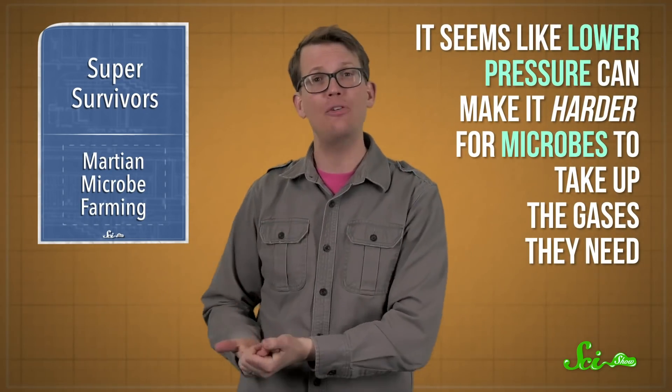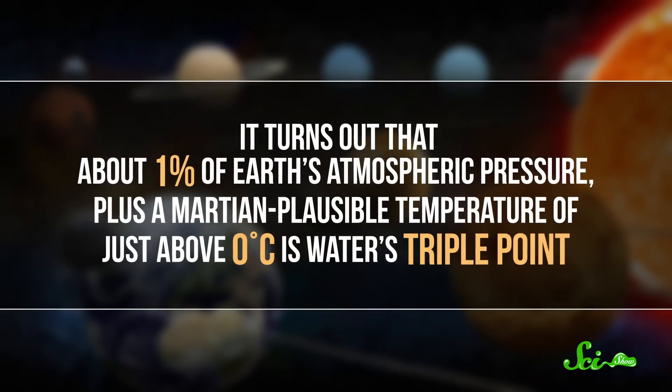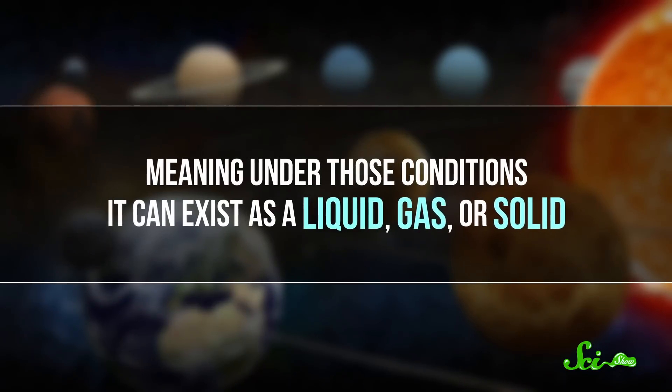Problem is, cyanobacteria evolved here on Earth, and Mars is a very different place. Even though it has some of the same gases and nutrients like phosphorus in its soil, and maybe even water if locals could mine it from the planet's ice, the air pressure is way too low — only around 1% of the air pressure here on Earth. Lower pressure can make it harder for microbes to take up the gases they need. Also, it turns out that about 1% of Earth's atmospheric pressure, plus a Martian-plausible temperature of just above zero degrees C, is water's triple point — meaning under those conditions, it can exist as a liquid, gas, or solid. Imagine being poor little cyanobacteria trying to grow in water that's both freezing and vaporizing at the same time.